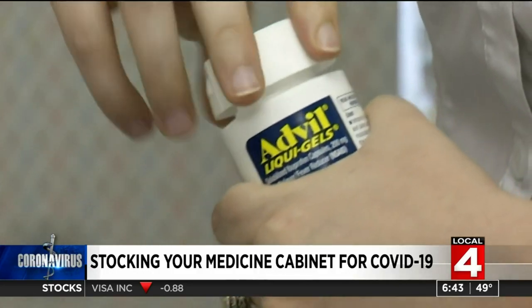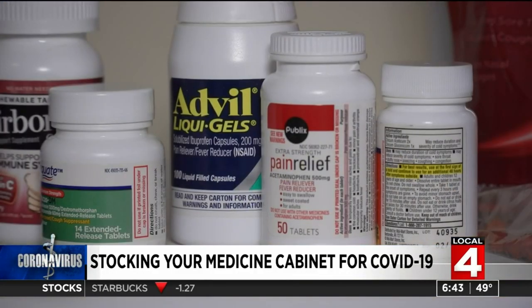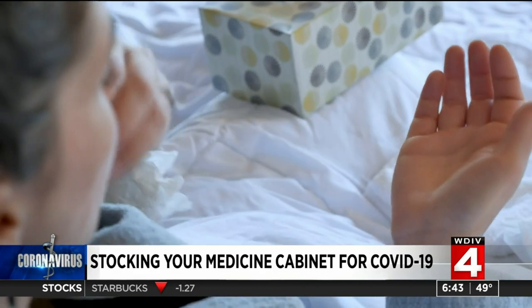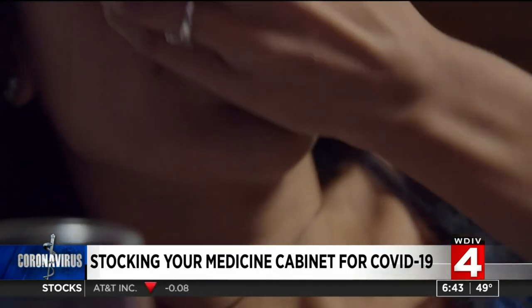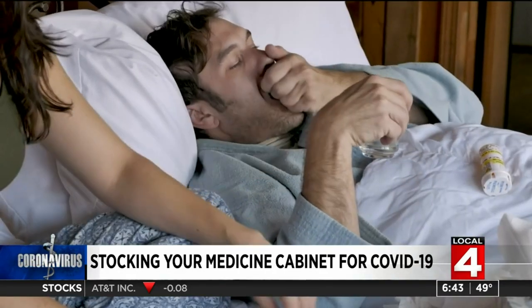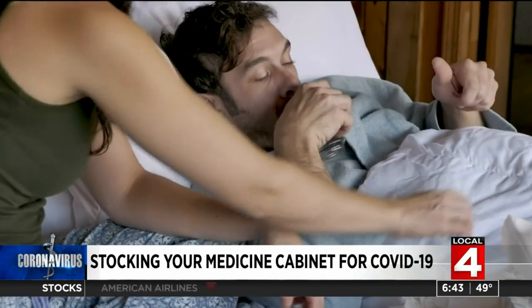You should also have ibuprofen or acetaminophen to help reduce your fever and relieve pain. There was some concern early in the pandemic that taking ibuprofen could worsen the symptoms of COVID-19. A new study has since found that to be untrue, so it's fine to take either for a fever or pain.